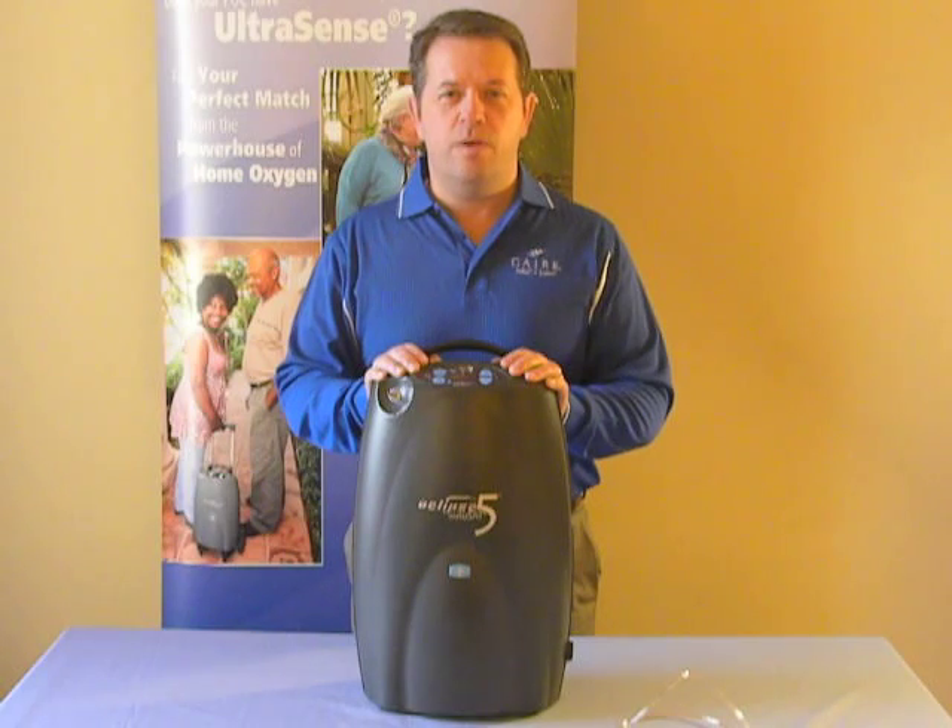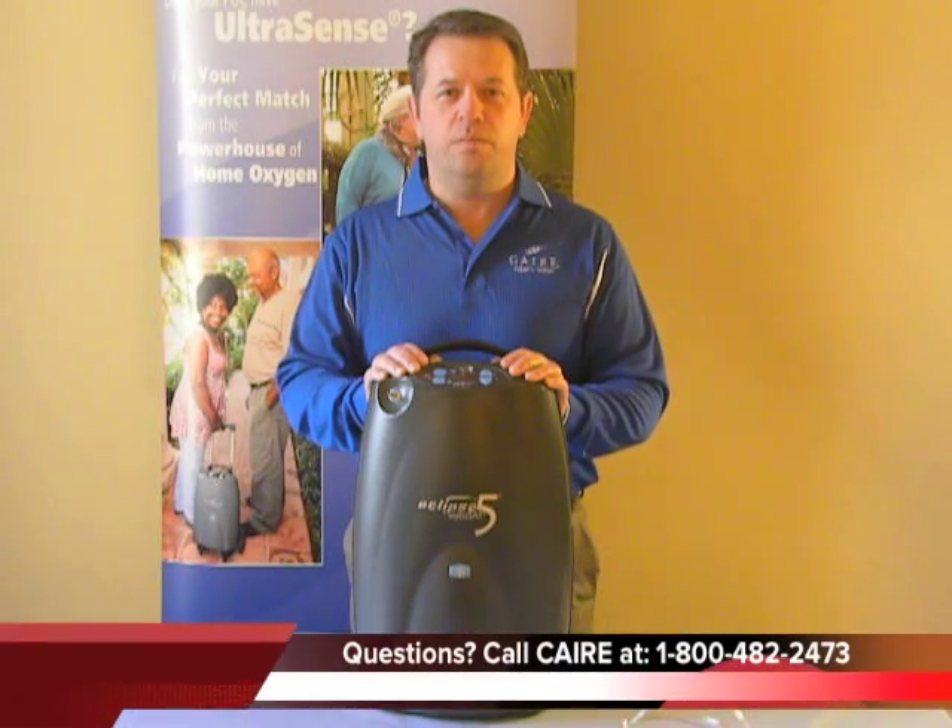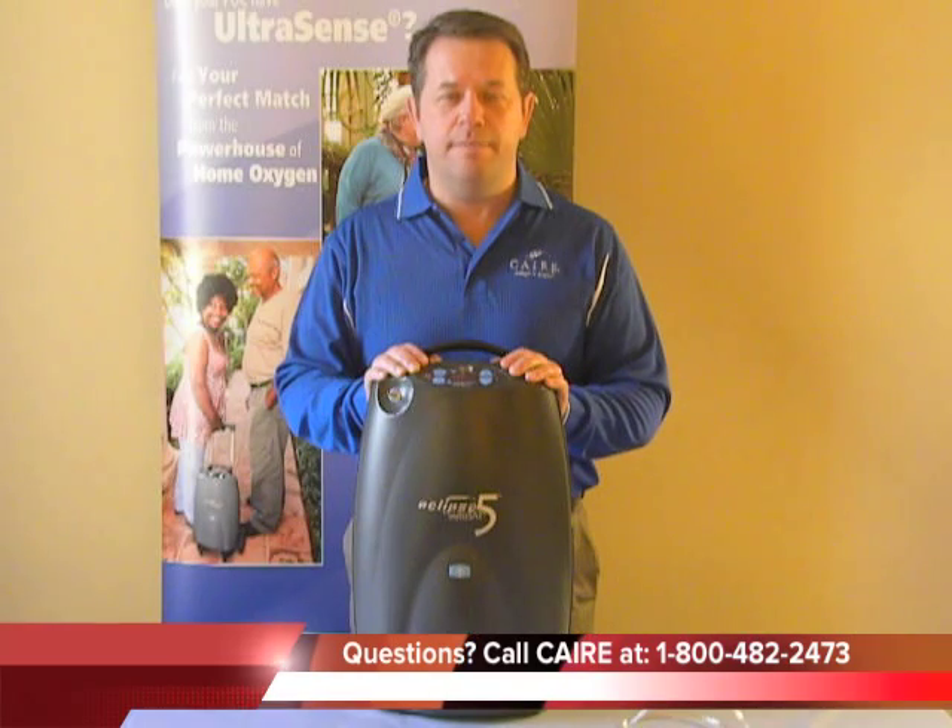Thank you for watching today. If you have any more questions or concerns, please call our technical support at the number at the bottom of the screen.